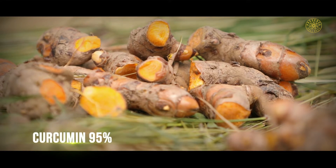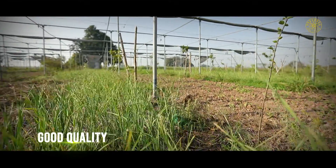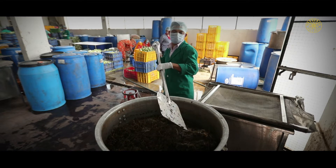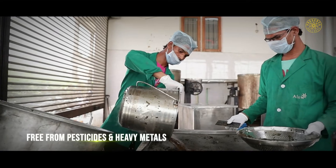A complete certificate of analysis is obtained for each herb before its purchase, ensuring that the herbs are of good quality and are free from pesticides and heavy metals.